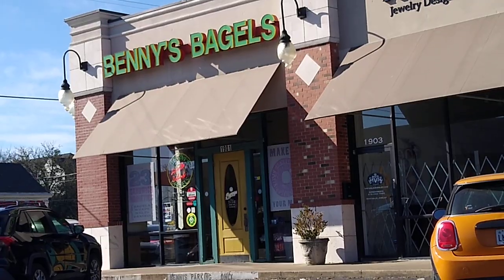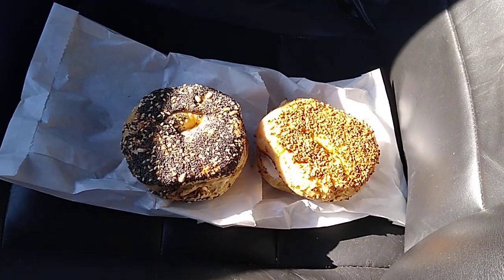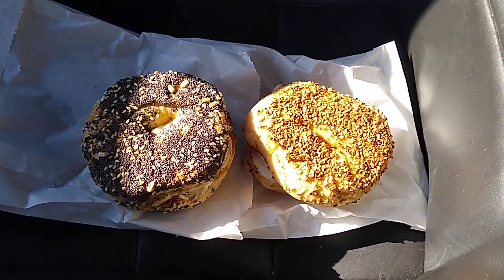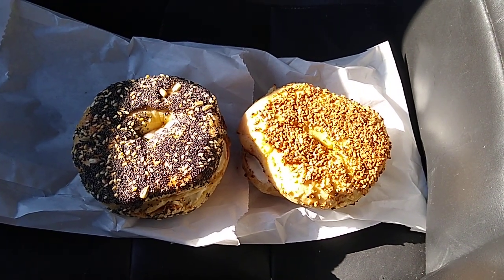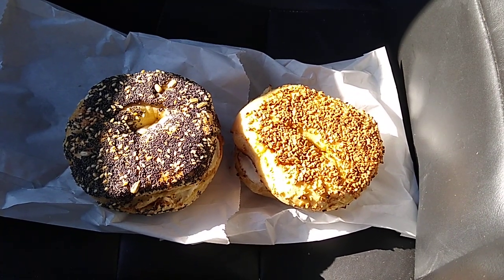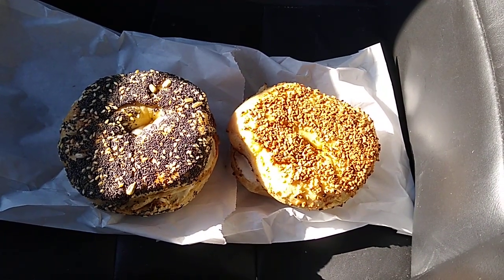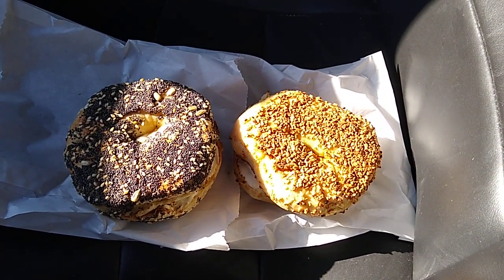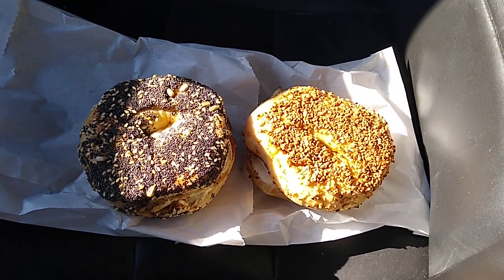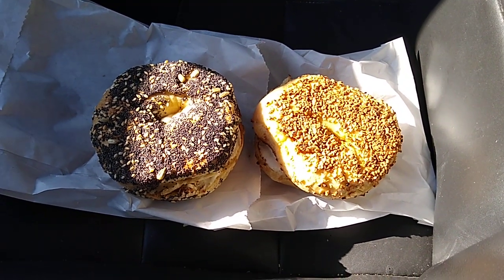We are back. I got two bagels — a garlic bagel and an everything bagel — and they both have chive onion cream cheese in them. You should smell the inside of this car, it is amazing. I'm gonna take a bite or two out of each one and come back and let you know what I think. These look and smell pretty darn good.